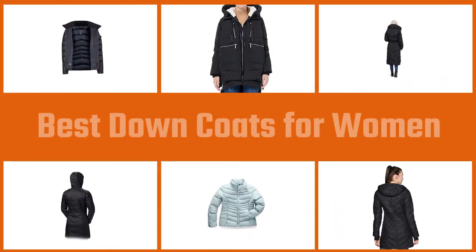A down coat is your best bet, as the fluffiness of goose or duck feathers creates small air pockets that trap warmth. Keep watching to see the 6 best women's down coats in stores now.